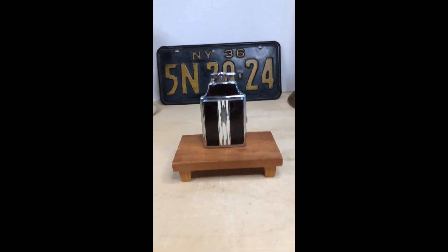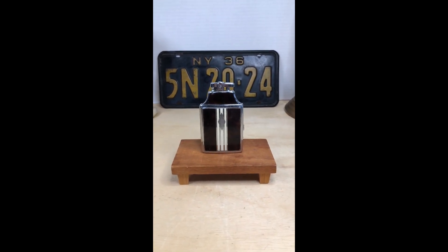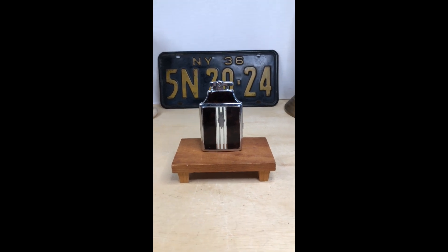Well, that's it. It's going to be going up on my eBay store, Neighbors Yard Sales on eBay. See you there.